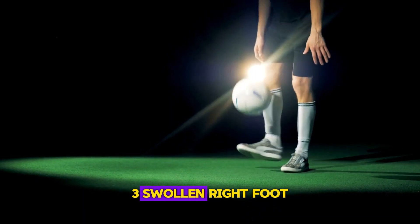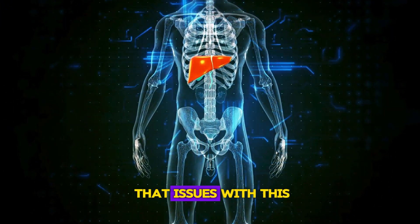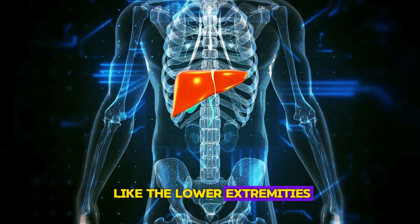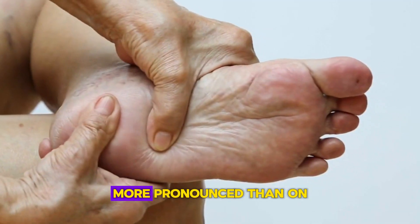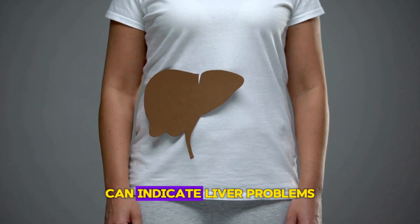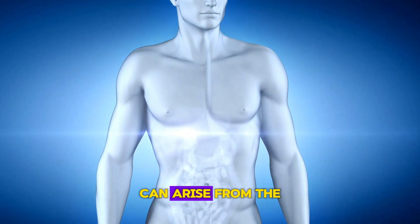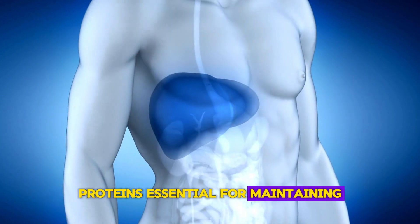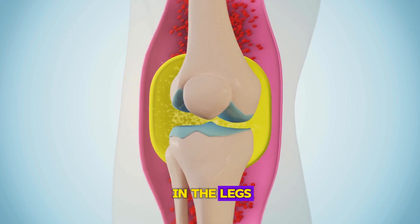Sign 3: Swollen right foot. The liver's position in the body means that issues with this organ can manifest physically in areas like the lower extremities. Swelling in the right foot or ankle, more pronounced than on the left, can indicate liver problems. This condition, known as peripheral edema, can arise from the liver's inability to synthesize proteins essential for maintaining blood plasma volume, leading to fluid accumulation in the legs.